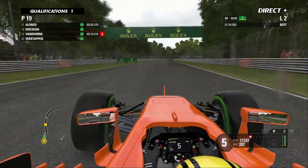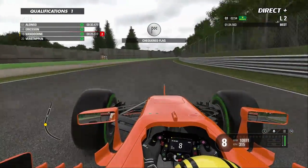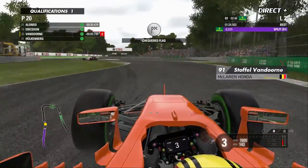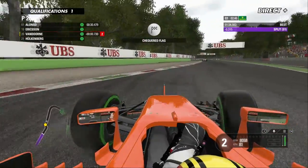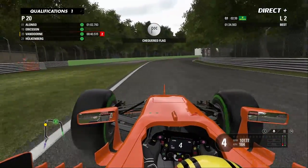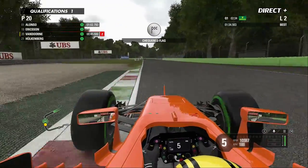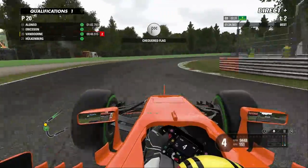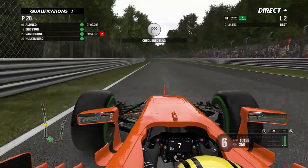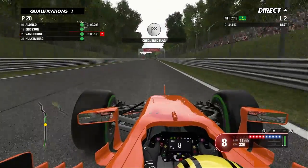La première séance qualificative se déroule avec les pneus intermédiaires — il pleut un peu moins qu'en début de séance. Il reste moins de 3 minutes dans cette Q1. Stoffel Vandorne est parti avec les pneus intermédiaires, impossible de sortir en pneus slick, ce serait beaucoup trop dangereux. À la fin de son premier tour, Vandorne est 20e, derrière Ericsson et devant Hülkenberg. Ça sent mauvais pour le pilote belge, il faut réagir à tout prix dans ce run qui sera sans doute le dernier en Q1. La piste manque de gommage, ce qui risque de provoquer quelques pirouettes tout au long du Grand Prix.